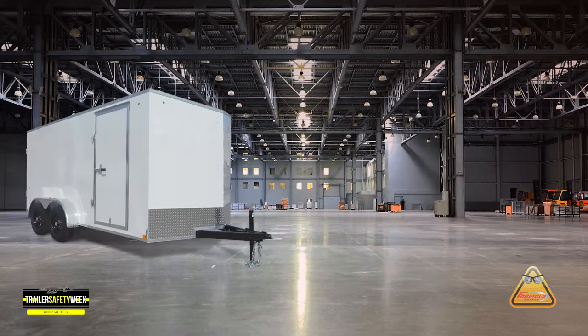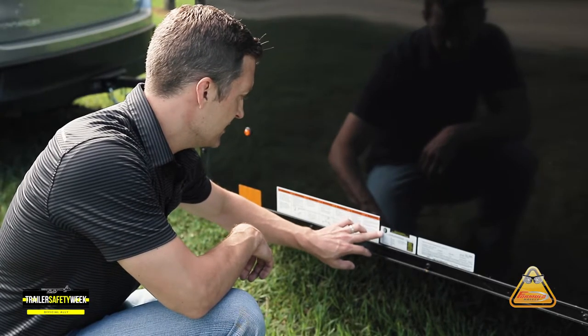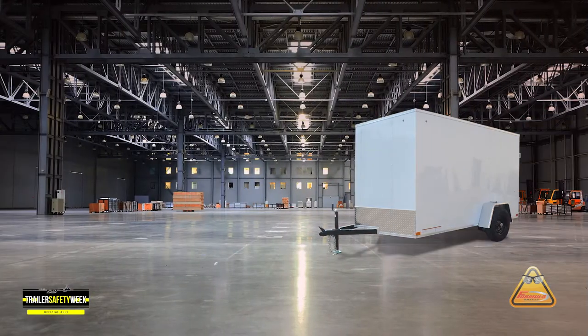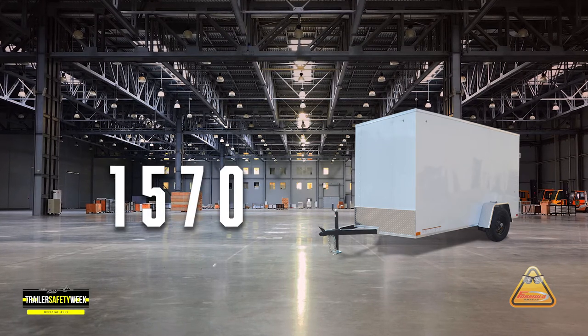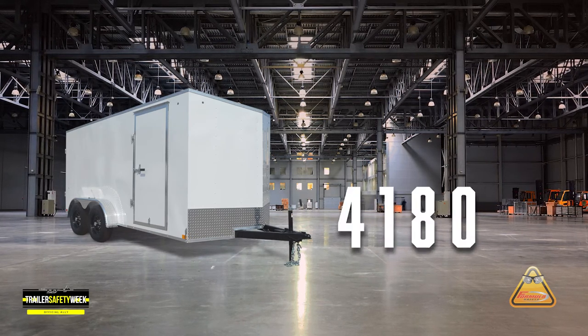The tandem axle trailer is going to be rated at 7,000 pounds. Also, on your tire tag, you're also going to find the payload. In the case of the single axle trailer, payload is rated at 1,570 pounds. For the tandem axle trailer, payload is rated at 4,180 pounds.